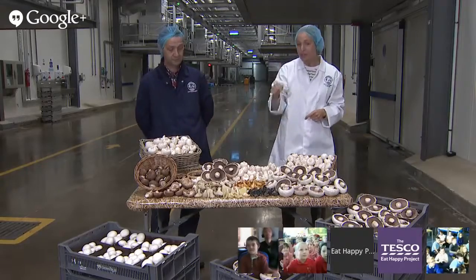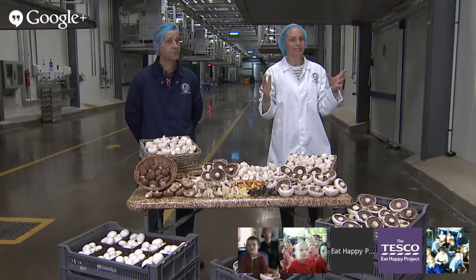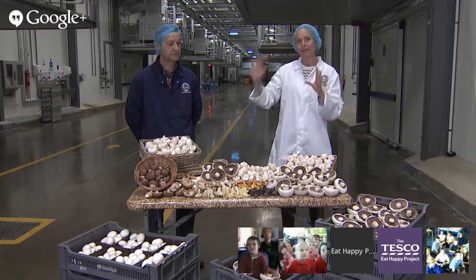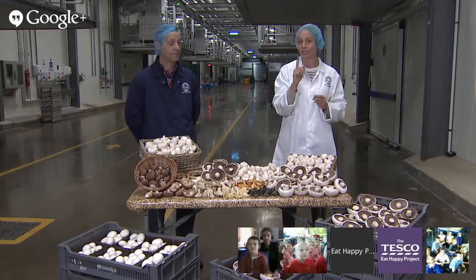Hello everyone, hello children, hi guys. I'm Sam and today we're in a mushroom farm near Cambridge to learn all about mushrooms and find out how they go from this mushroom farm to your fork.